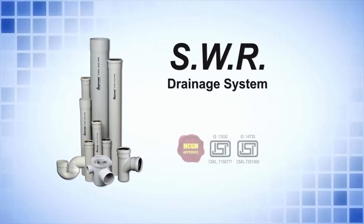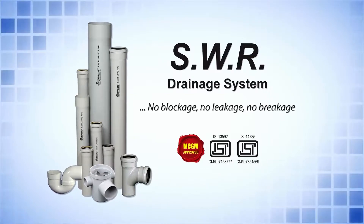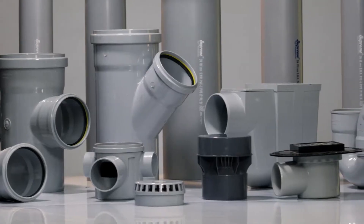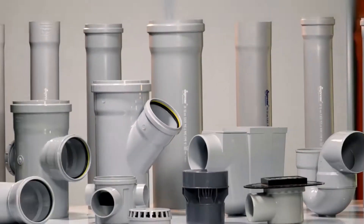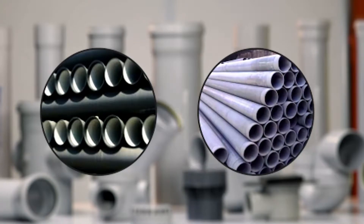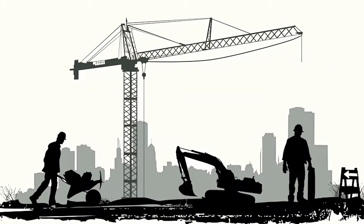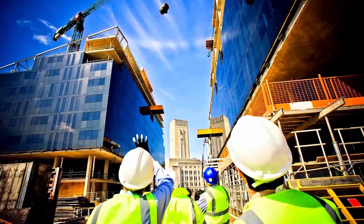SWR Drainage System — no blockage, no leakage, no breakage. We are the pioneers in introducing this efficient drainage system which has successfully replaced the conventional products like CI and AC, and it is still the preferred choice of leading architects, builders and consultants.